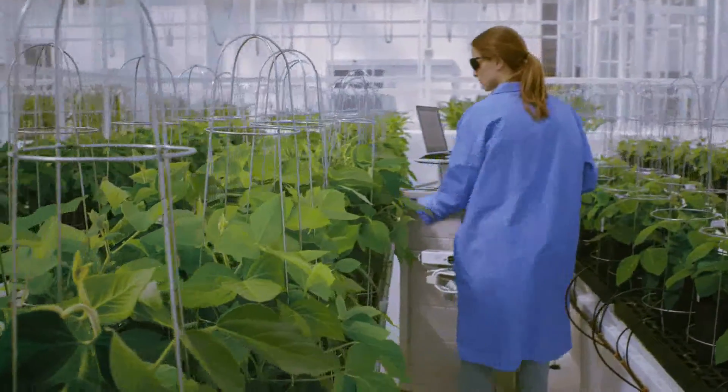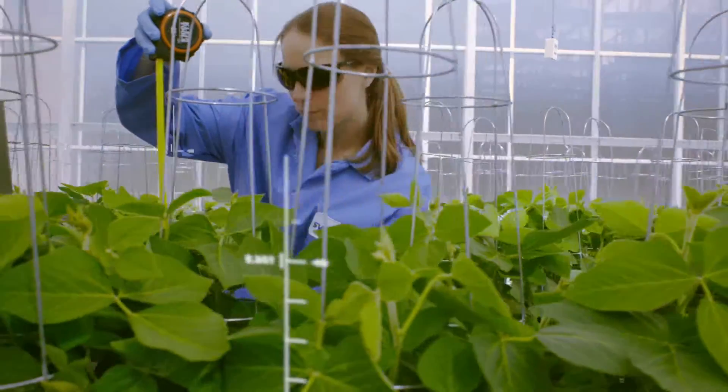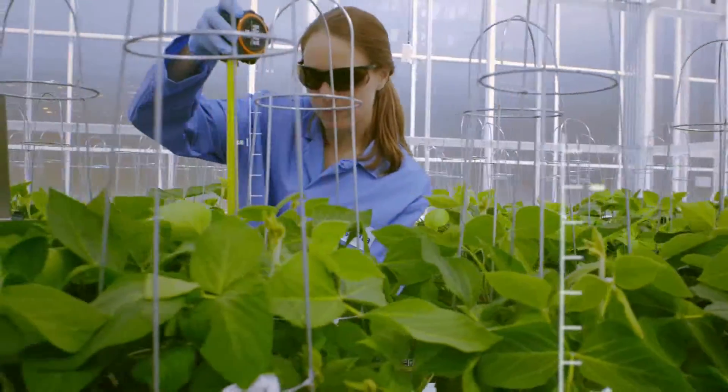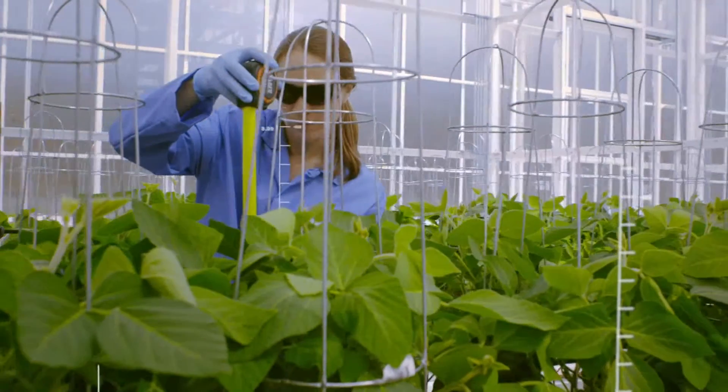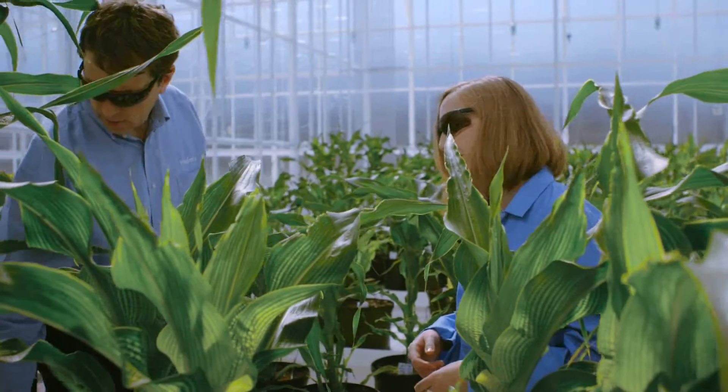I'm really proud of the fact that Syngenta has put its money where its mouth is, bringing together all of the components that allow us to create the environments to grow multiple crops from multiple regions of the world simultaneously. We need to create environments that are reflecting the environments that our customers experience, whether we are growing sugarcane in Brazil or rice in India.